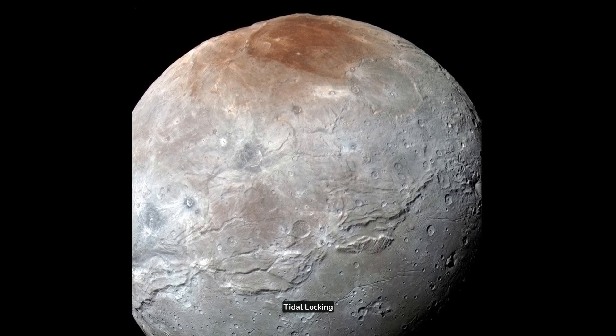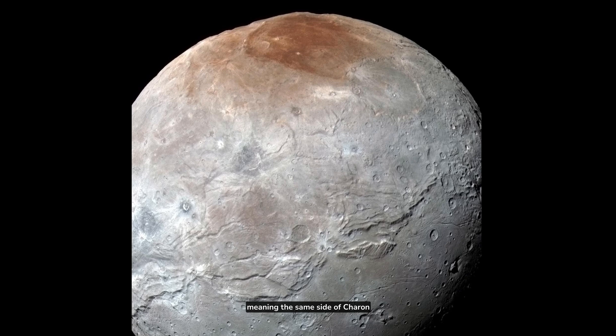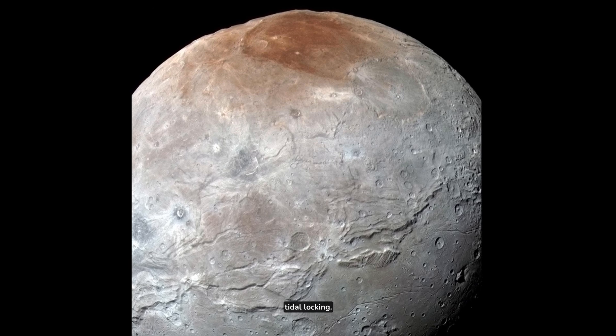Tidal Locking: Charon and Pluto are tidally locked to each other, meaning the same side of Charon always faces Pluto, and vice versa. This is called mutual tidal locking.